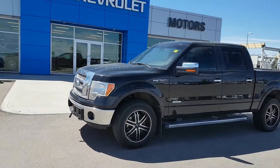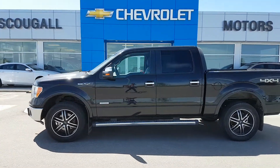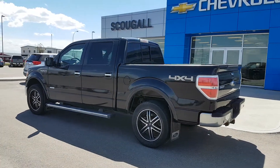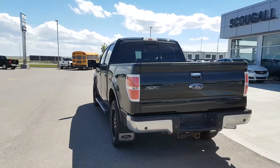Very good afternoon from Scoogle Motors in Fort McLeod. Stock number 193986. Today we're looking at a 2012 Ford F-150. This is a crew cab, short-box, half-ton truck. This Ford F-150 is black in colour, and it's a Lariat trim line.